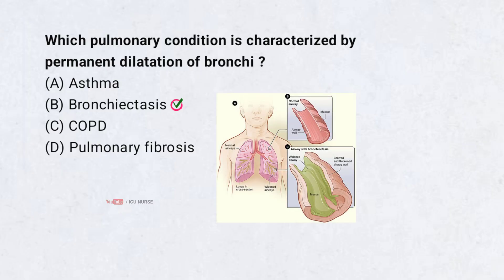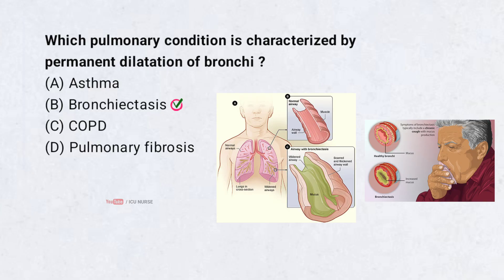Bronchiectasis causes permanent widening of bronchi. It results from repeated infections or inflammation. Patients have a chronic productive cough in this condition.